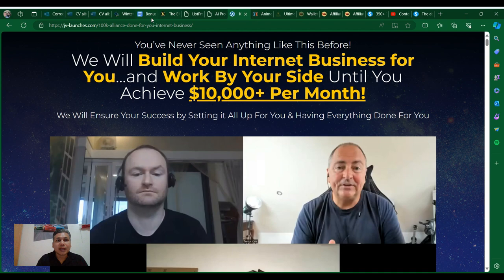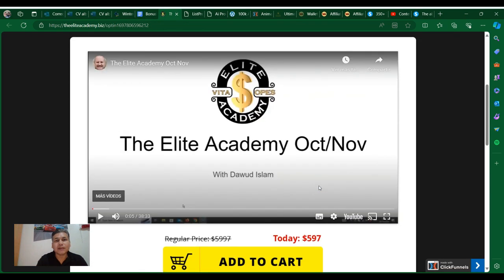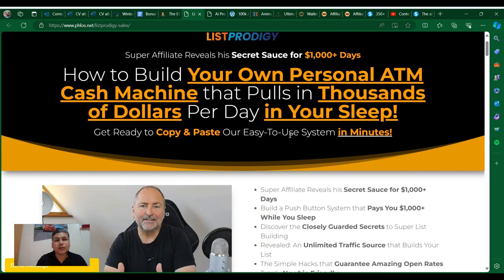I will also provide to you another training from the Lead Academy. That program shows how to drive sales to any launch — you'll create a launch review and you're going to get 25% commissions. You will also get rotator cells and a JV contract, which is very important.